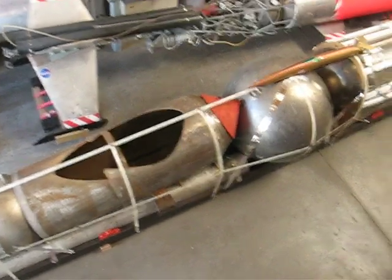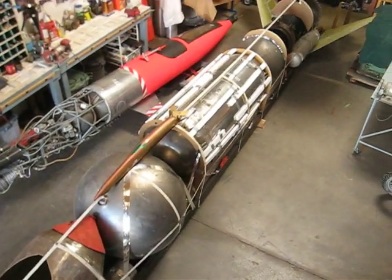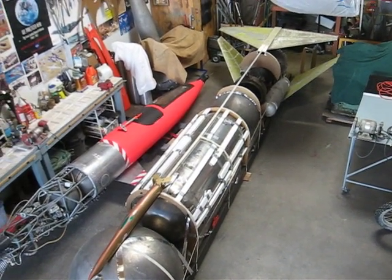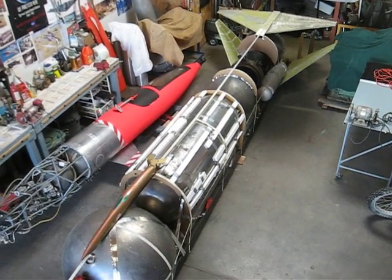And you can see as we scan along this vehicle, everything is in place, right down to the tail fins. All I need is a little bit of completion seed money, and this vehicle will be ready for rollout.